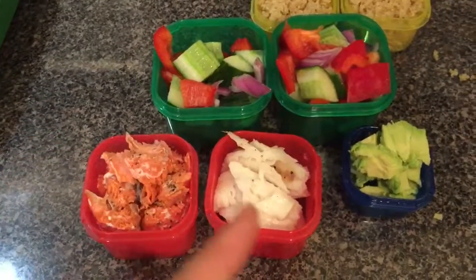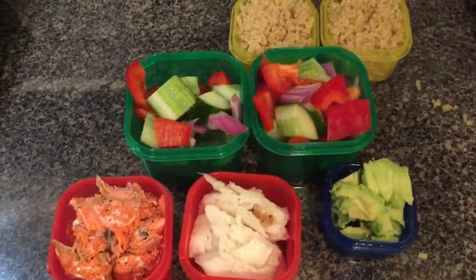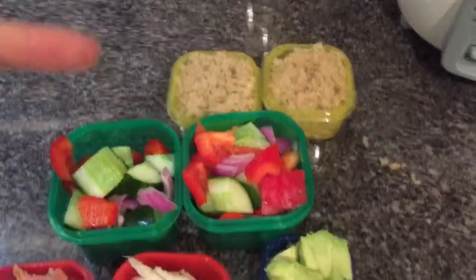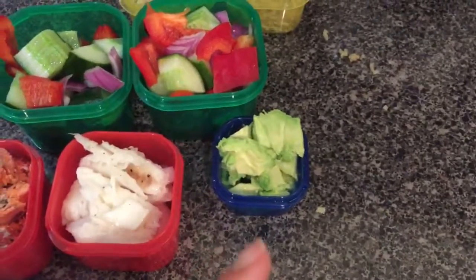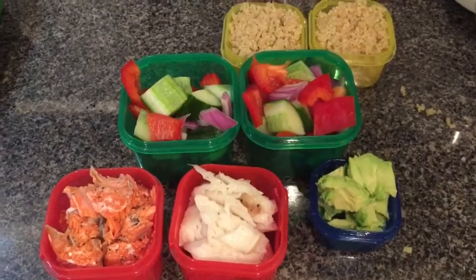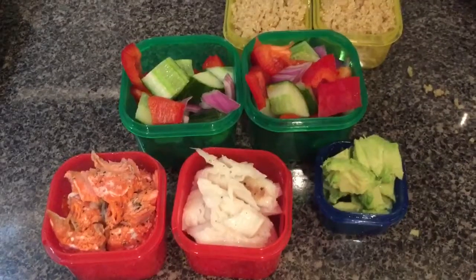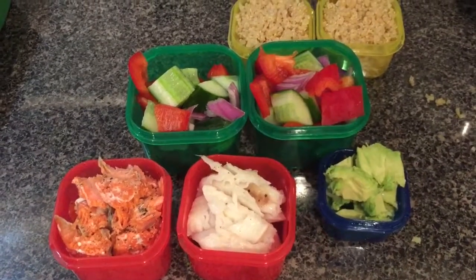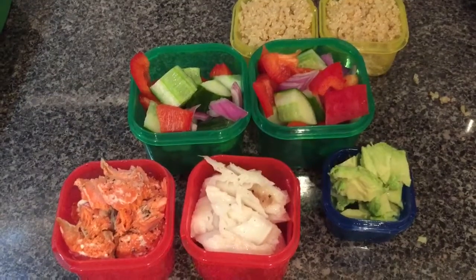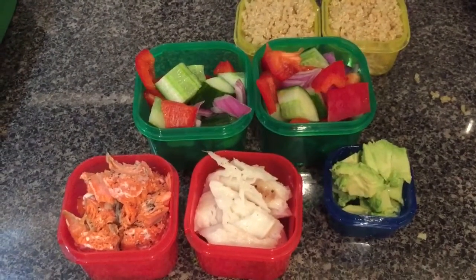I've portioned my proteins — I cooked salmon and some sole — and then I chopped up cucumber, onion, and pepper. The quinoa was made with just water. I have my fat, which is avocado. Depending on your calorie intake, mine involves a low sugar cleanse, so I'm scrapping the purple container for 12 days.